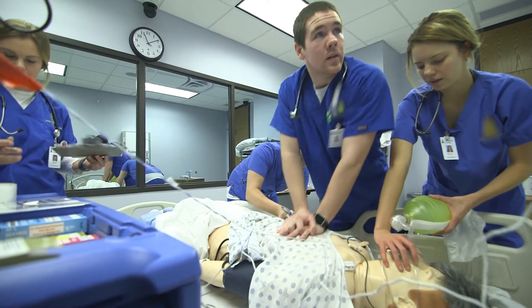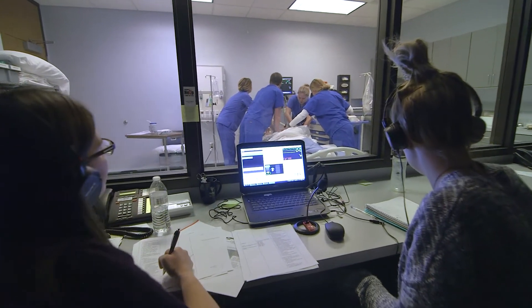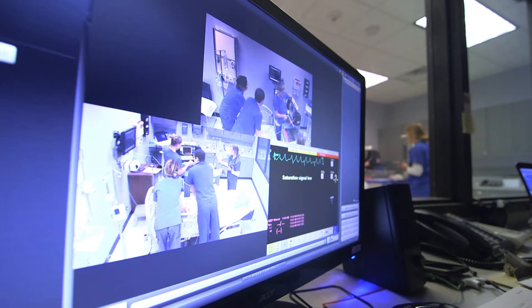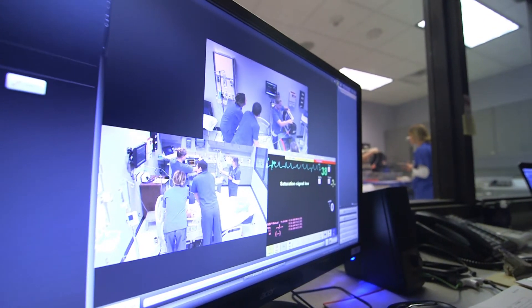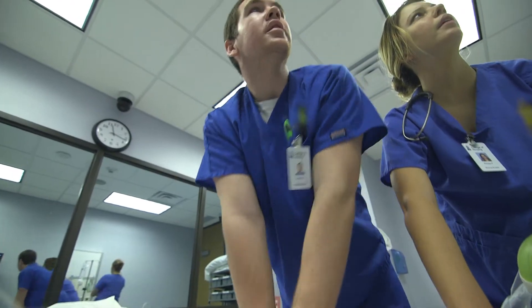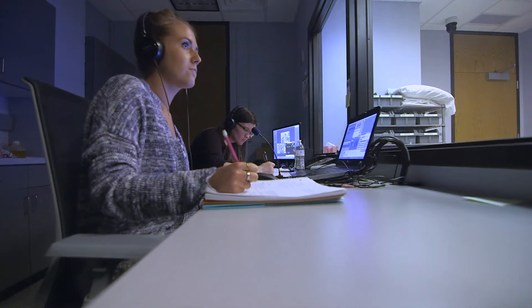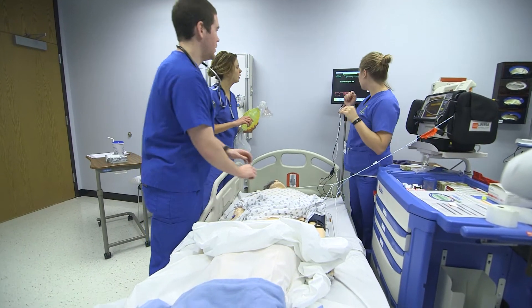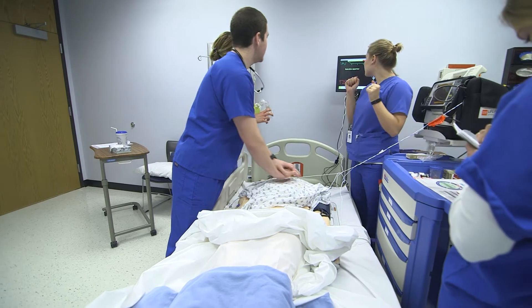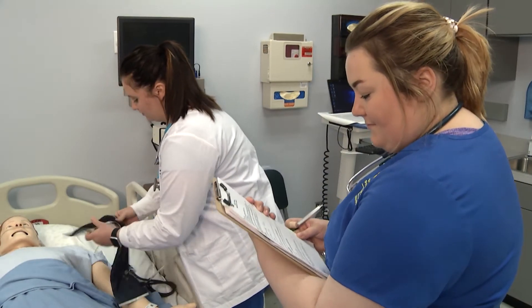The College of Nursing's Healthcare Simulation Center offers a comprehensive simulation program that meets the International Nursing Association for Clinical Simulation and Learning's standards of best practice for simulation. We provide high-quality simulation-based experiences that are standardized across our four sites. Simulation is a safe learning environment where students can make mistakes without any harm to anyone and learn from those mistakes.